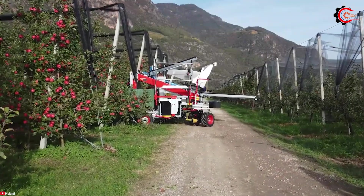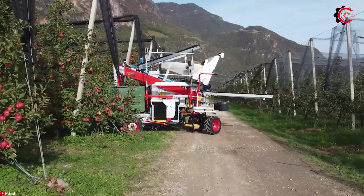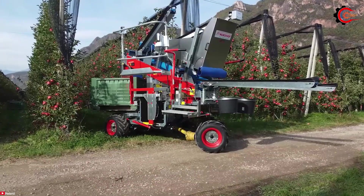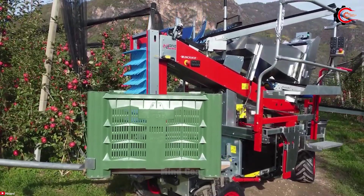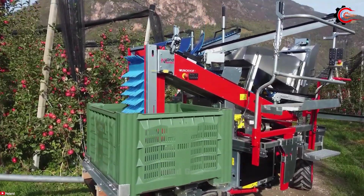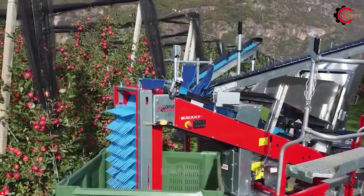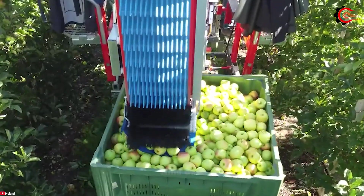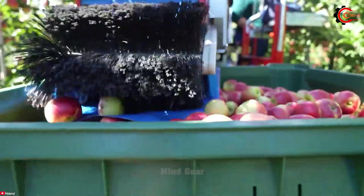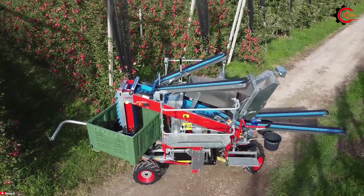Delve into the captivating world of the Munchkof Plakotrack Apple Harvester, a charming blend of tradition and innovation, with working widths ranging from 2.5 to 4.5 meters, heights from 2.5 to 3.5 meters, and the ability to transport conveyor belts of up to 100 tons per hour, ensuring a swift and efficient harvesting process.